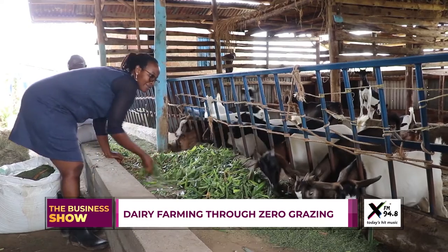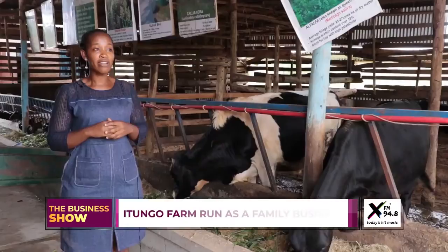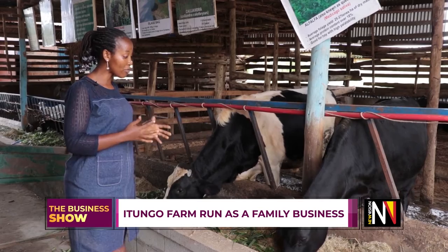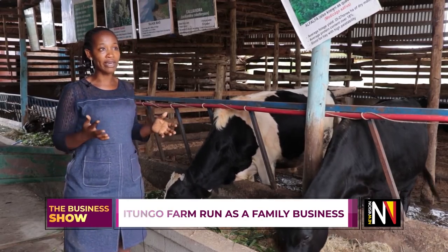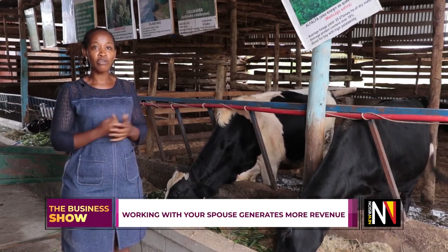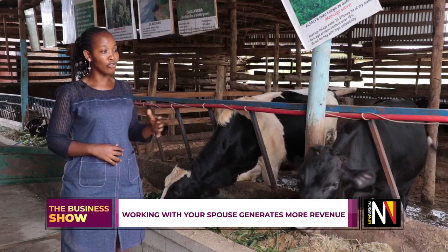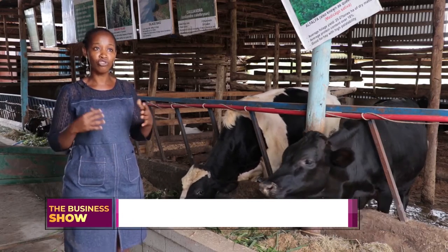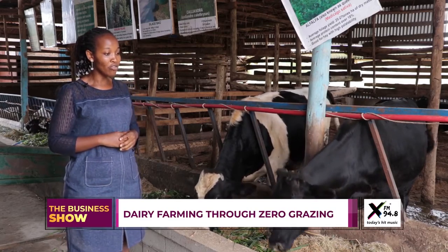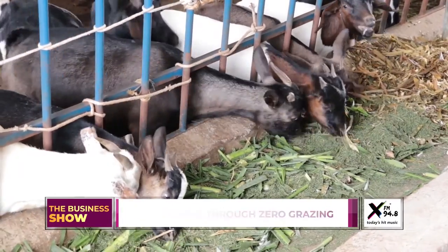Parents, try to introduce your kids to the businesses you are doing so that you start teaching them to run the businesses — whether it's farming like we're doing, or a hotel, tourism, any business. Make sure you don't do it alone. Introduce your family — let your wife, husband, children, or partner be introduced to the business so that you can do it together.